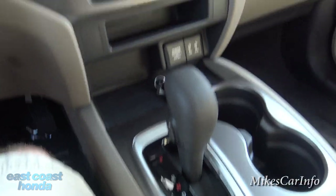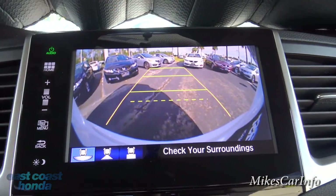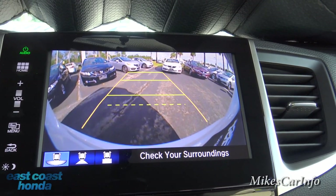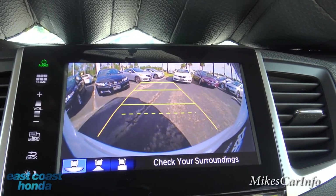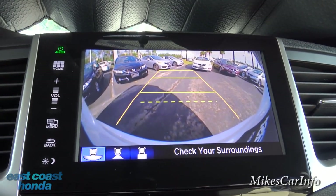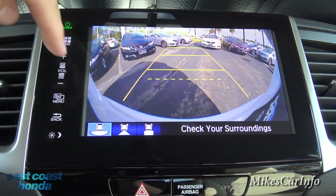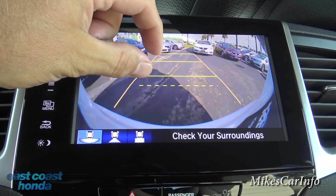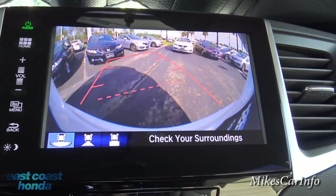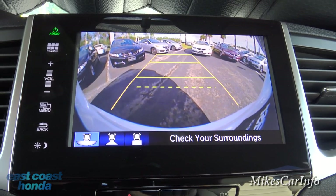Here's the six-speed transmission shifter. Putting it in reverse pops up the backup camera with yellow lines showing how wide the vehicle is. That dotted line is the absolute closest you want to get to something — it looks like a lot of room but it's actually just a few inches because of the lens distortion, which gives a broader view but distorts the extremes. When you turn the steering wheel, the lines actually move to show the estimated trajectory of the vehicle as you back up.